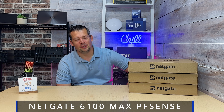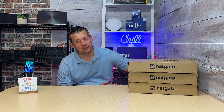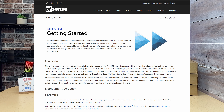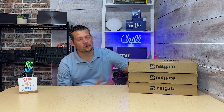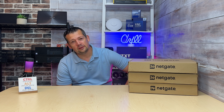NETGATE PFSense 6100 MAX. Before we do the unboxing, let me tell you how we ended up going with Netgate and how we ended up using PFSense. PFSense is an open source firewall software — you can technically install this software on anything, as long as it has two network ports.